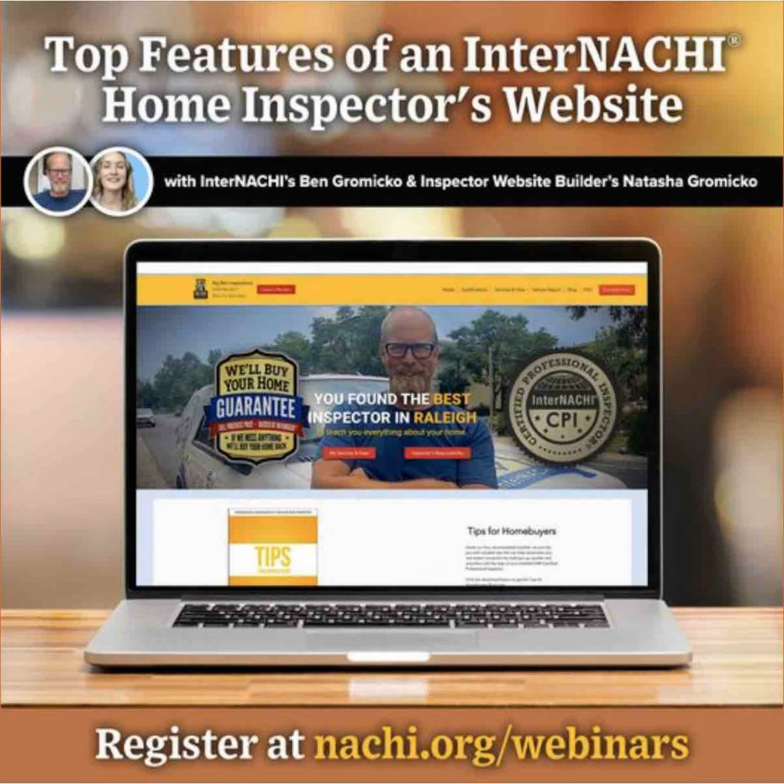Awesome, thanks Natasha. That website, again, on InterNACHI's website is nachi.org/website for details, or just go to Google and search inspectorwebsitebuilder.com. That is the InterNACHI webinar featuring the website designs available for InterNACHI members through our partner, Inspector Website Builder. Thank you inspectorwebsitebuilder.com, and thank you all for joining the InterNACHI webinar. I'm Ben Gromyko from InterNACHI — I'll see you on the next webinar. Bye.